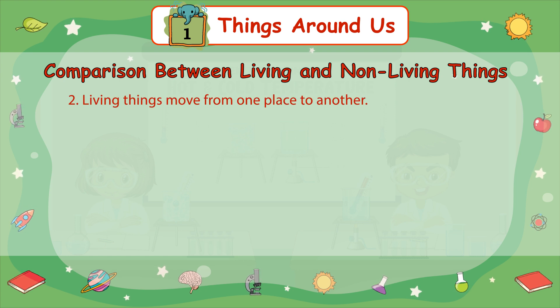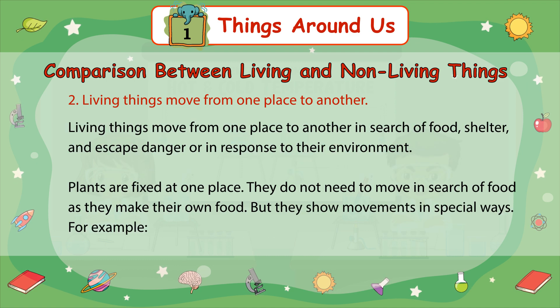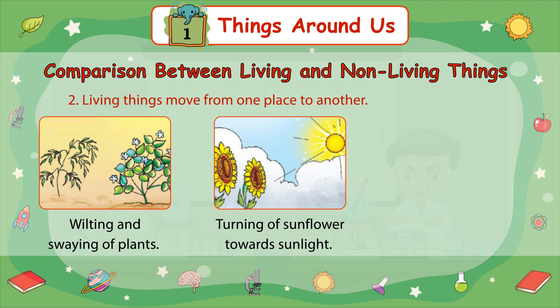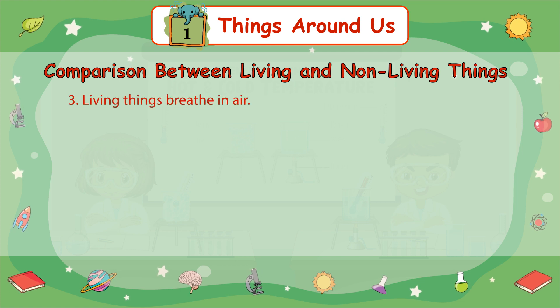Number 2: Living things move from one place to another. Human beings move with their legs. Animals move with their limbs. Fish swim with their fins. Living things move from one place to another in search of food, shelter, to escape danger, or in response to their environment. Plants are fixed at one place. They do not need to move in search of food as they make their own food, but they show movements in special ways — for example, wilting and swaying of plants, turning of a sunflower towards sunlight, and closing of leaves of mimosa pudica when touched. Can your bag put itself on the table? Can your food enter itself into your mouth? No, because non-living things cannot move without the help of an outside force.